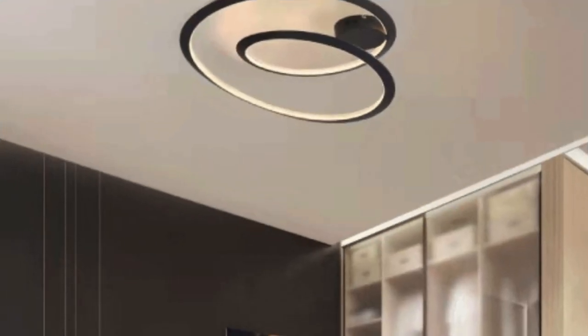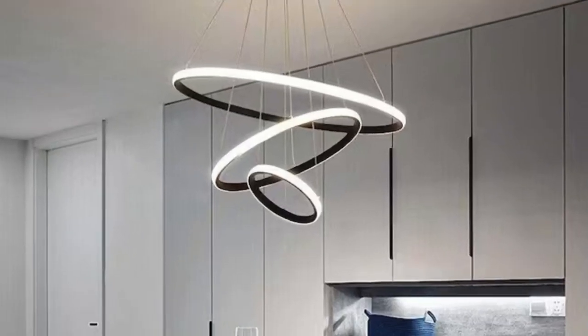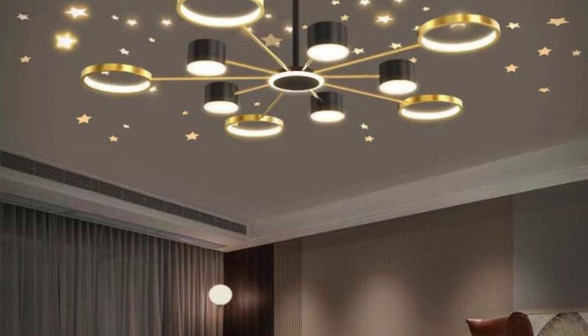In this illuminated masterpiece, the room transcends its physical boundaries, becoming a dynamic expression of personality, style, and functionality. Each lighting element serves as a brushstroke, painting the canvas of the room with an ever-changing palette that adapts to the whims and fancies of its inhabitants. This celebration of light transforms the room into a radiant sanctuary, a testament to the artistry that can be achieved when illuminating the boundaries of imagination.